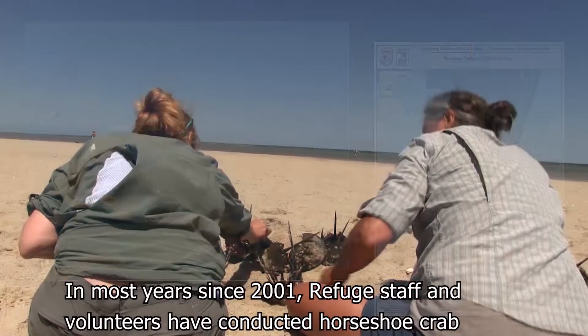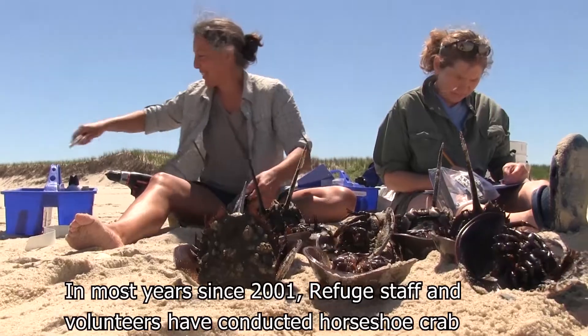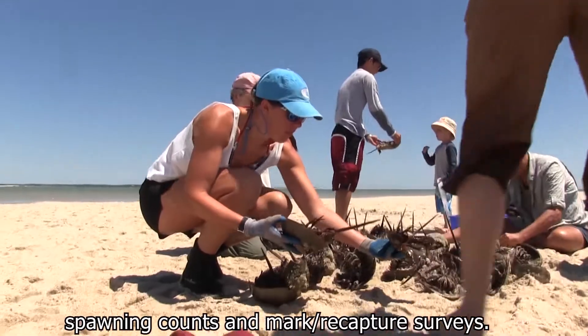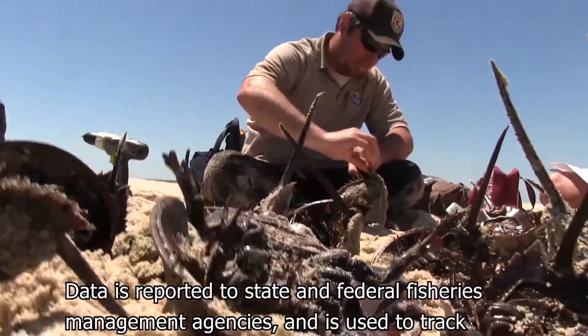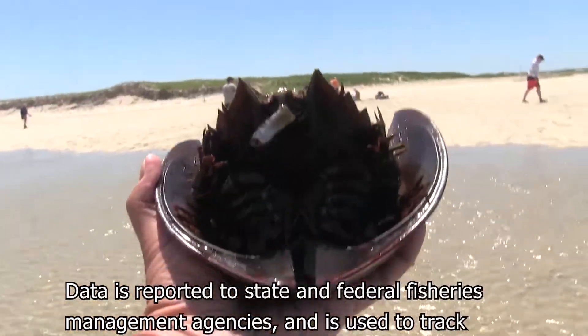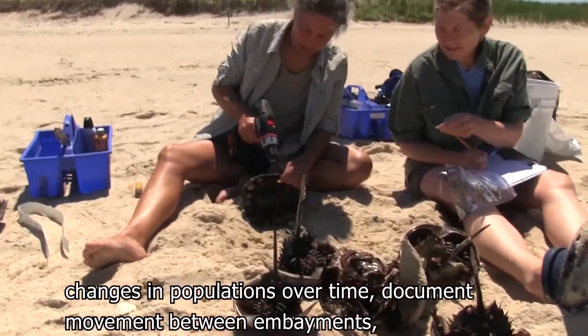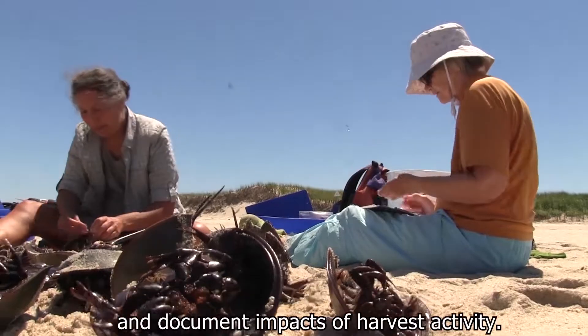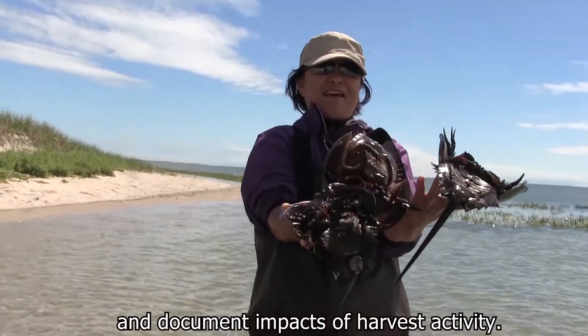In most years since 2001, refuge staff and volunteers have conducted horseshoe crab spawning counts and mark-recapture surveys. Data is reported to state and federal fisheries management agencies and is used to track changes in populations over time, document movement between embayments, and document impacts of harvest activity.